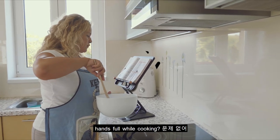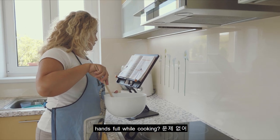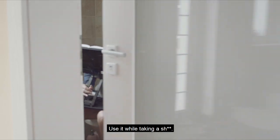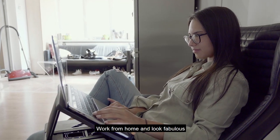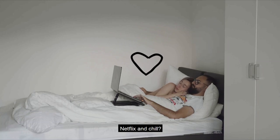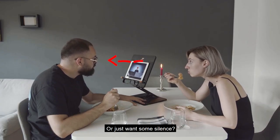Hands full while cooking? No problem. Cat sitting on your keyboard? Not anymore. Use it while taking a s***. Work from home and look fabulous. Netflix and chill? Or just want some silence?